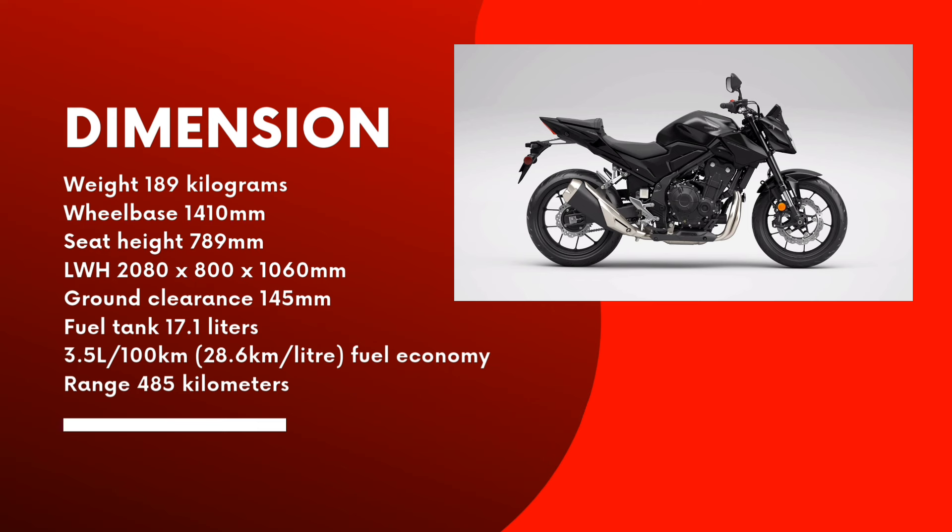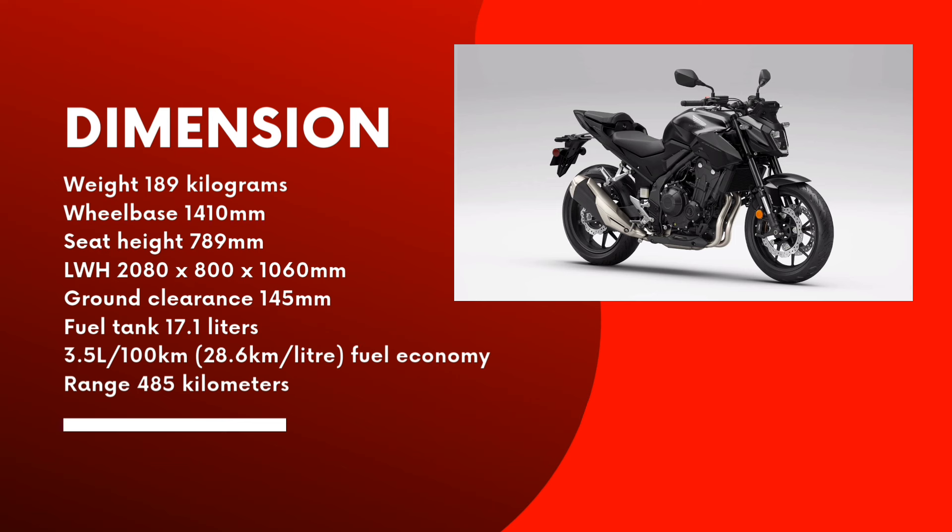The fuel tank holds 17.1L including reserve, and combined with the engine's excellent fuel economy of 3.5L per 100km — 28.6km per litre — gives a range of over 485km.